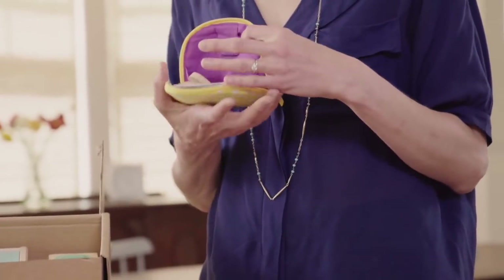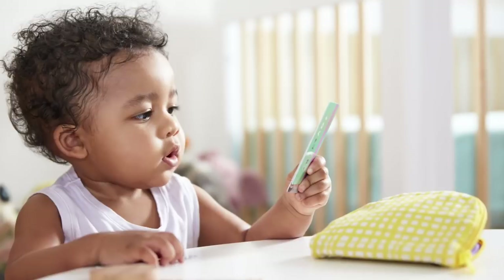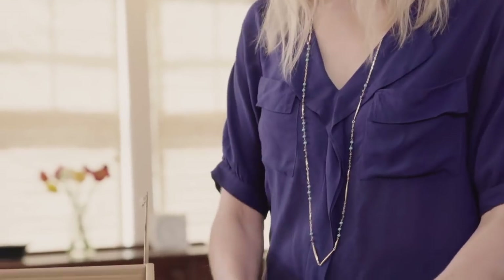Babies love wallets and they've probably obsessed over yours, but now your baby will have their own little wallet with little credit cards and little wooden coins that fit into the organic cotton baby wallet.